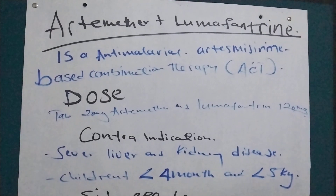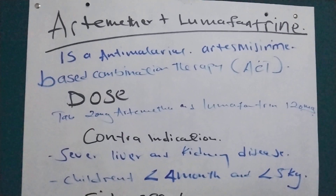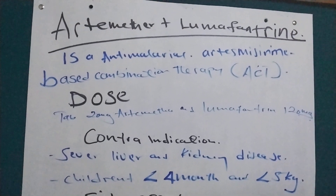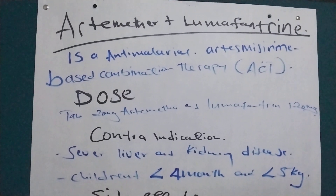What are the doses? It is in the form of a tablet, and one tablet contains 20 mg of Artemether and 120 mg of Lumefantrine.